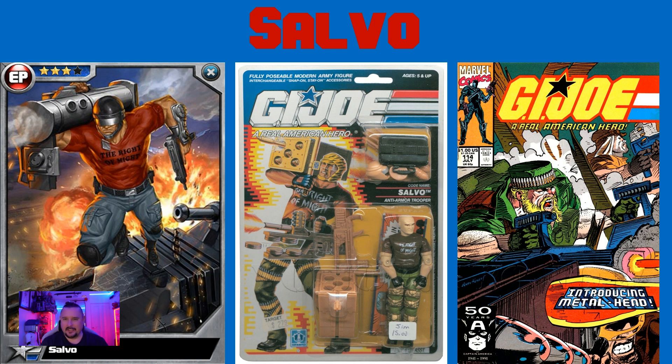Salvo prefers to carry great quantities of conventional weaponry to overwhelm enemy forces with massive expenditures of sheer firepower, rather than battle them with sophisticated electronic warfare. He doesn't believe in wasting perfectly good ammunition on wooden targets on firing ranges. Instead, he'd rather test his anti-armor projectiles on actual enemy tanks and APCs, such as the Cobra Hiss 2. Nothing aggravates Salvo more than to go out on patrol and not find any Cobra targets to blow away.